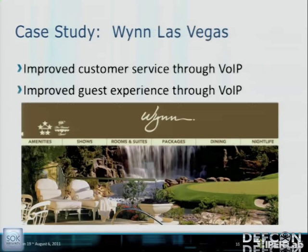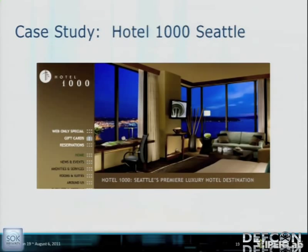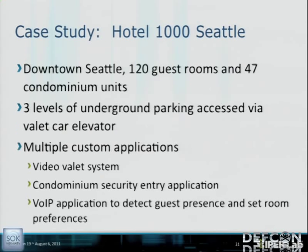Right here in Las Vegas, the Wynn improved customer service through VoIP. Their strategy was to pamper and delight guests. Each guest room has an IP phone. As Wynn Resorts is showing, the entire organization can become a contact center — the phone is no longer just a communication channel, it's a form of customer service in its own right. Hotel 1000 in downtown Seattle deployed Cisco VoIP technology using a vendor called Percipia, which specializes in hotel IP telephony applications.